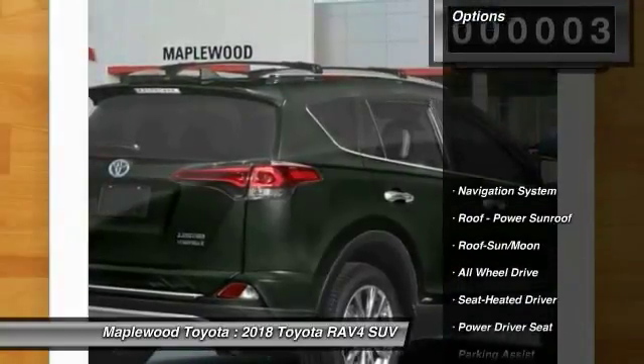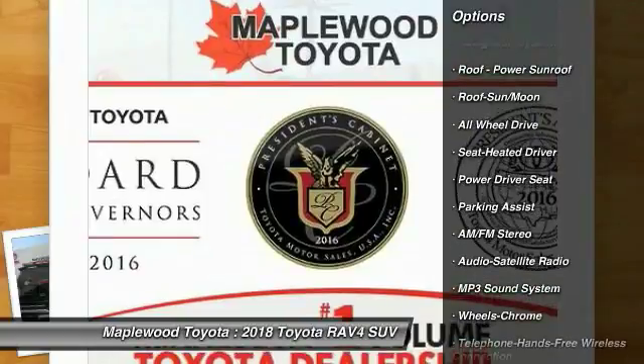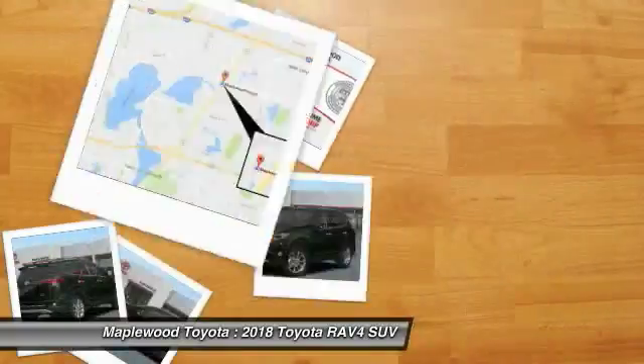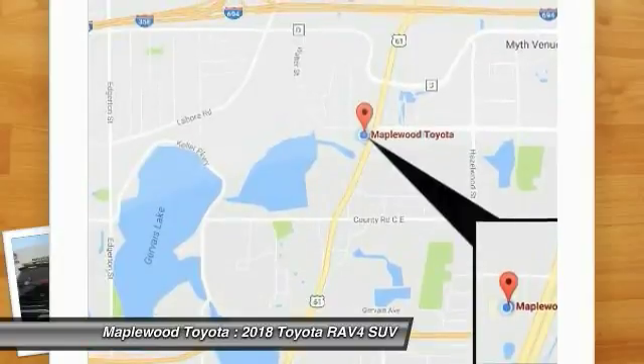Here are some of this vehicle's great options: traction control, navigation system, all-wheel drive, anti-lock braking system, Bluetooth wireless data link for hands-free phone, moonroof, air conditioning, Homelink garage door opener, power steering, and cruise control.